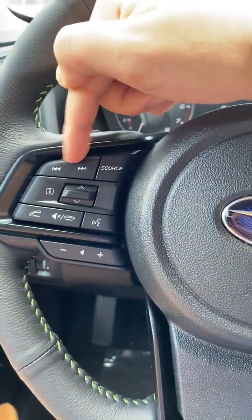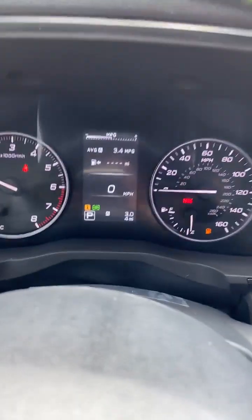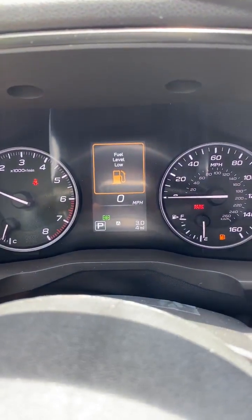This is to change the song or go through the presets in your radio. This I button — as you can see right there above the P — I have an I right now. And if I hit my I, I can see that it's indicating that I have low fuel right now.